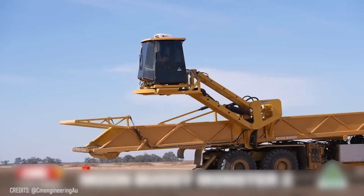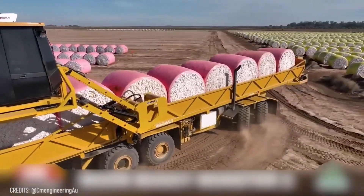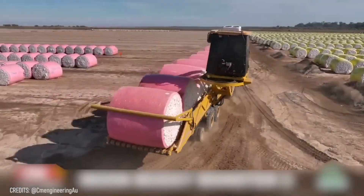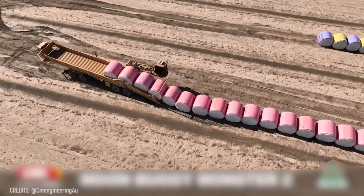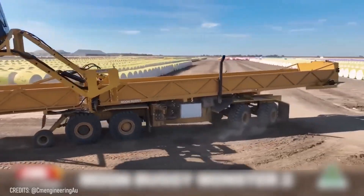If the Hulk could choose a vehicle, he would surely opt for CNN's Moonbuggy Monster 2. While the Green Avenger easily deals with large enemies, this machine can seamlessly carry up to 10 cotton modules, saving its owners time and money.